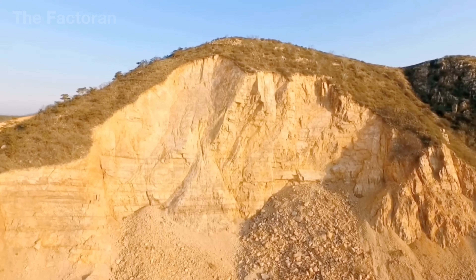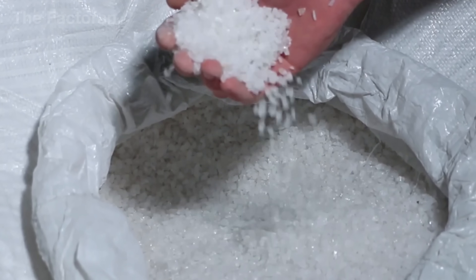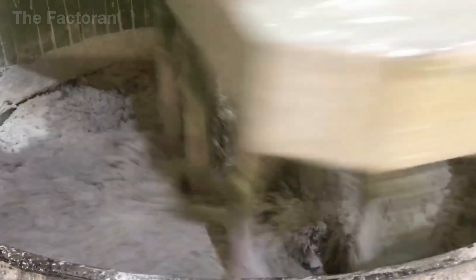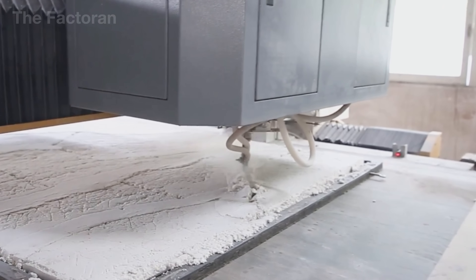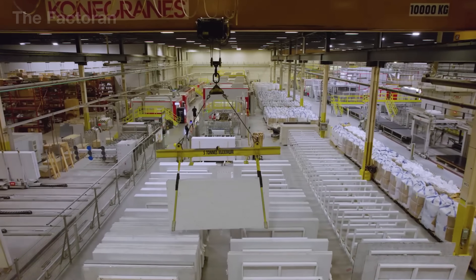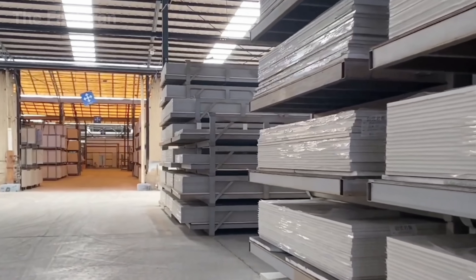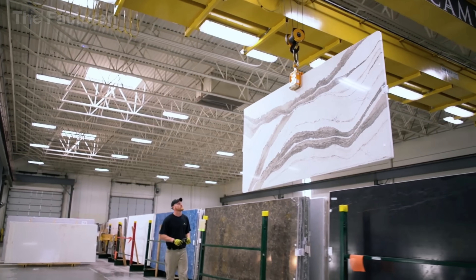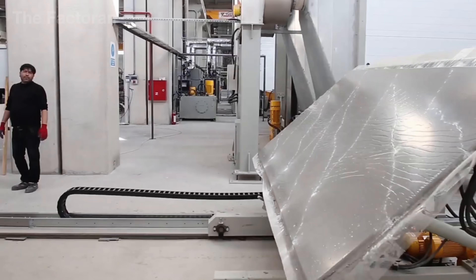From raw stones mined deep in the mountains to the polished quartz slabs that shine in modern kitchens, this journey stands as proof of the power of technology, the precision of craftsmanship, and the passion for creating the perfect material. Every stage — from crushing and mixing to pressing and polishing — reflects a seamless blend of engineering and artistry. If you enjoyed this exploration, don't forget to hit a like, leave a comment to share your thoughts, and subscribe to our channel to discover more incredible stories from the world of manufacturing.